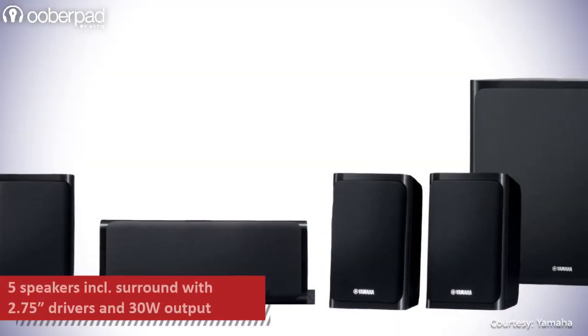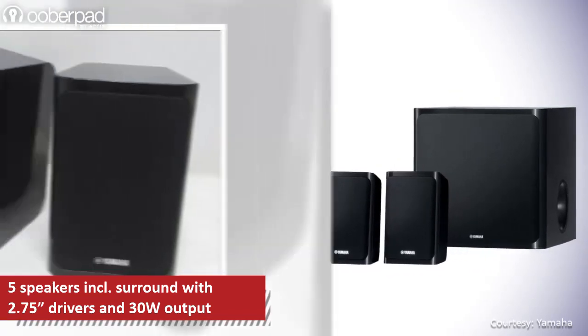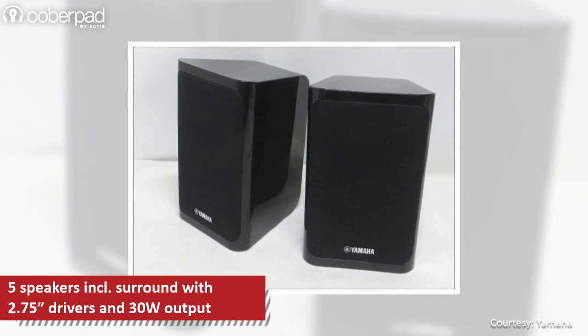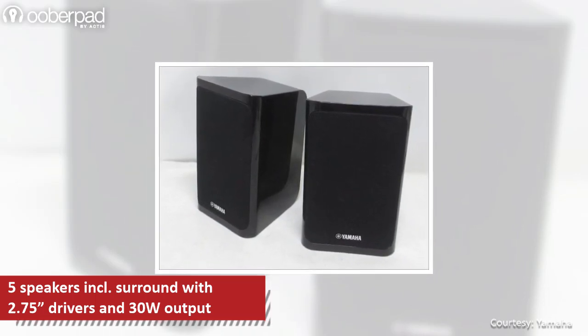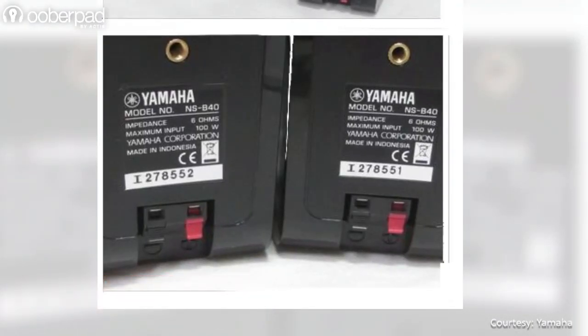The package features 5 timber match speakers for the front, center and surround channels. The satellite speakers feature 2.75-inch full range drivers in a bass reflex enclosure to deliver up to 30W output. For input connectivity, the speakers feature spring-loaded terminals.